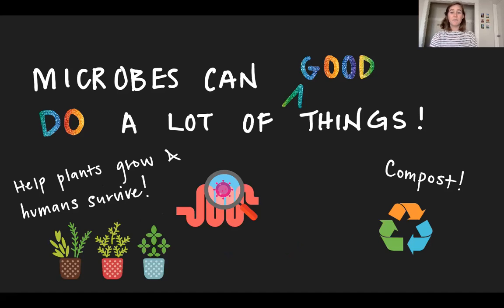We also know that microbes can help plants grow and humans survive. In particular, really complex communities of microbes function in something called a microbiome, where they help plants, humans, and other animals access chemicals and molecules that they wouldn't otherwise be able to use. It works the same way in compost, where microbes break down really complicated things and allow other organisms to use them.